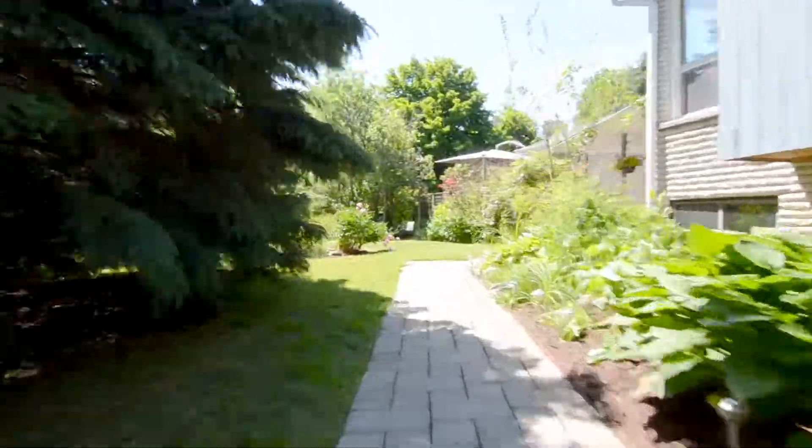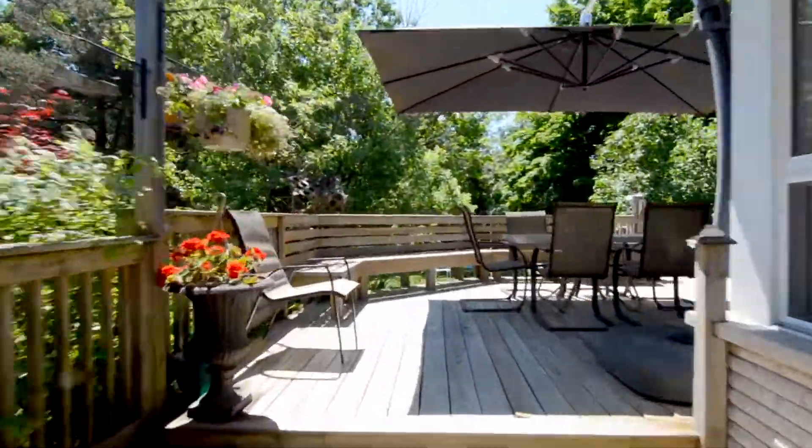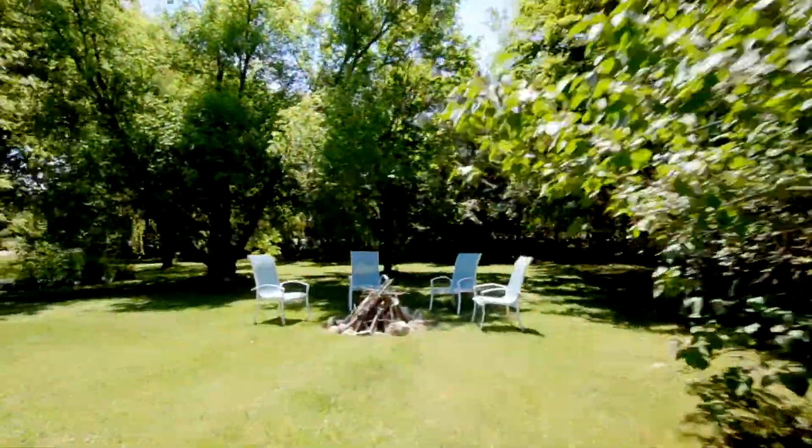There's a really large driveway here so you can have tons of people over for parties. As you walk up to the house, you notice that there's a really big porch. This porch just keeps going around the house — it's massive. My favorite part though is this eating area. Seems like a perfect place to dine with this big umbrella.